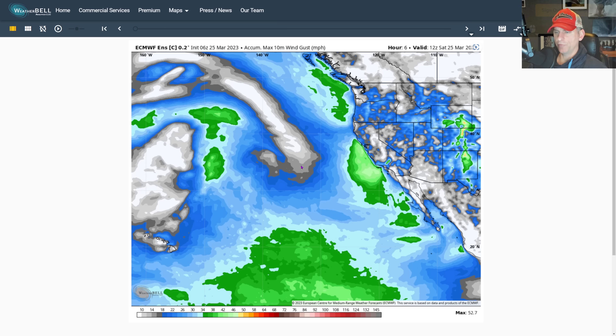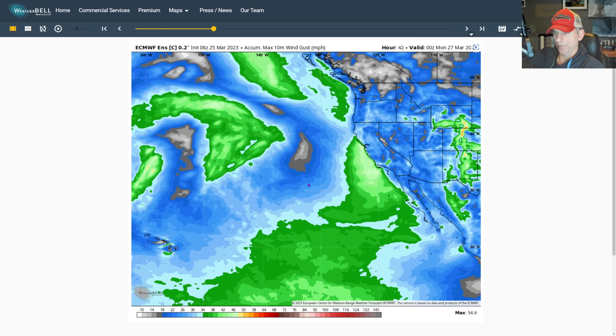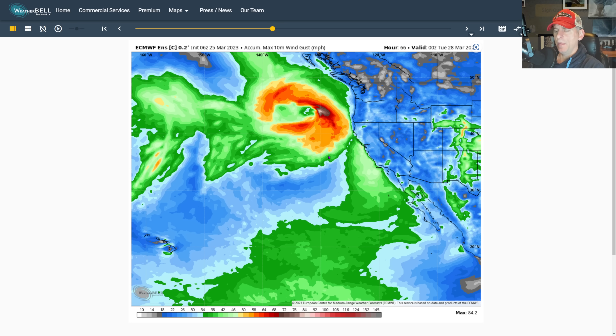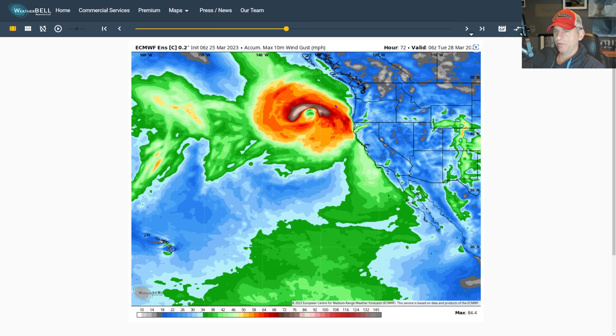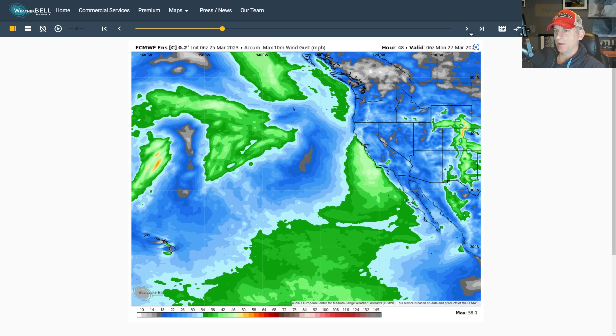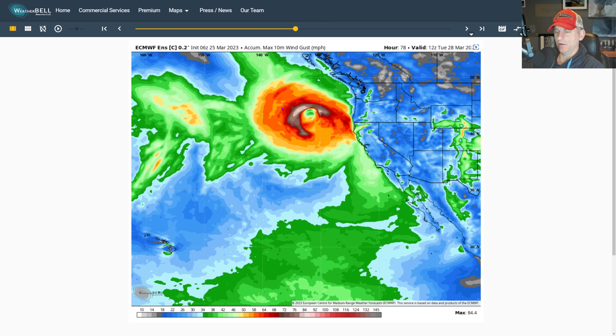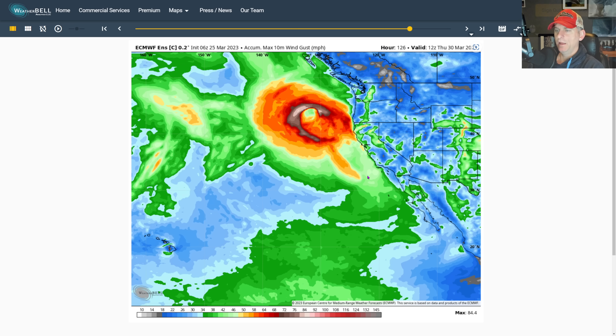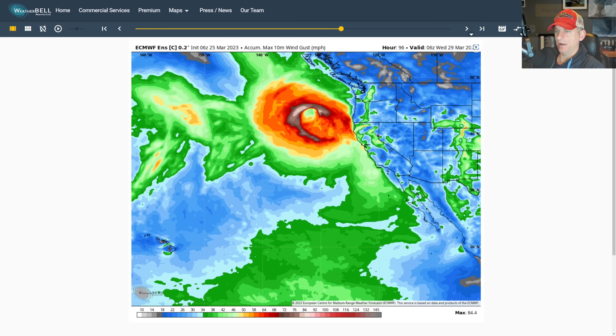We're going to play out these details over the next couple of days. We still have a little bit of time before we need to really nail down those specifics, but you should be prepared across much of the state for this next storm system. Looking at accumulated max 10-meter wind gusts, you can see that system coming down out of the north merging, then that bomb cyclogenesis — that powerful mid-latitude cyclone off Northern California as it comes down the state. How much of the high wind gets into the state is yet to be seen.